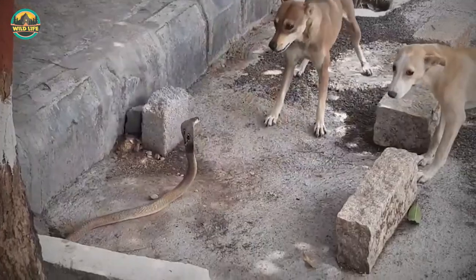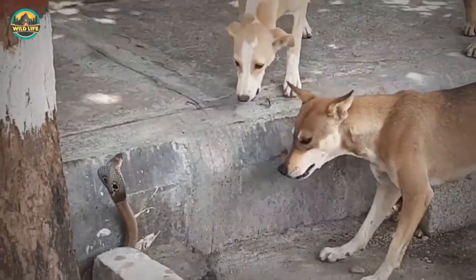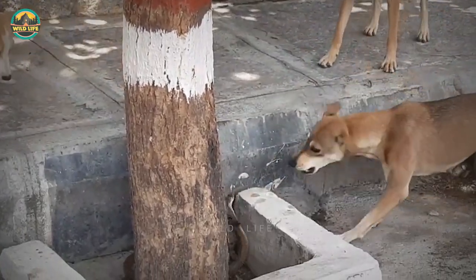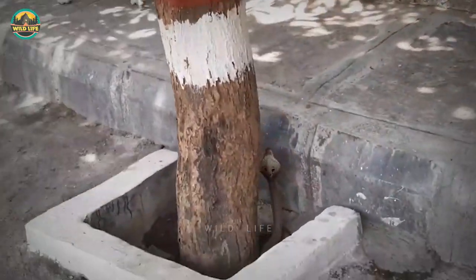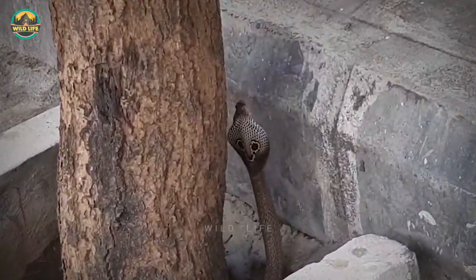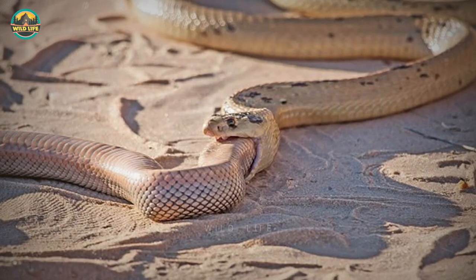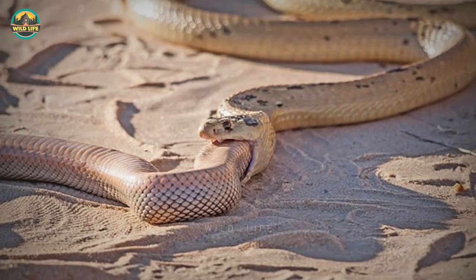Two dogs are challenging a cobra in this video, but they must be careful or they could end up dead. A third dog joins them as the snake retreats into a space between a tree and some concrete, still with its head raised, making sure the dogs don't try to grab it.